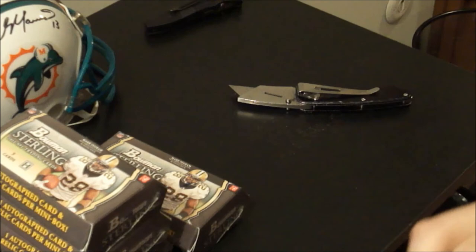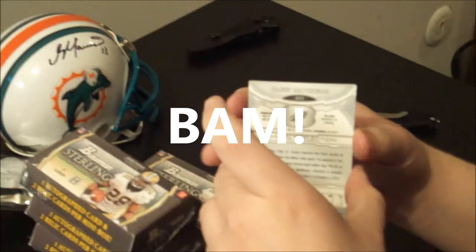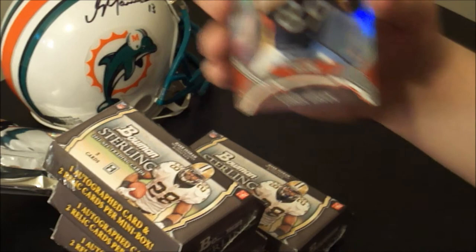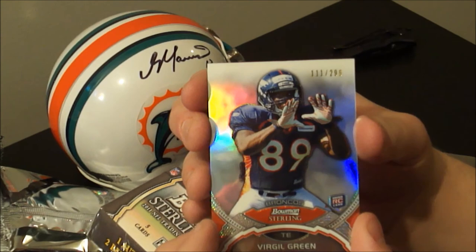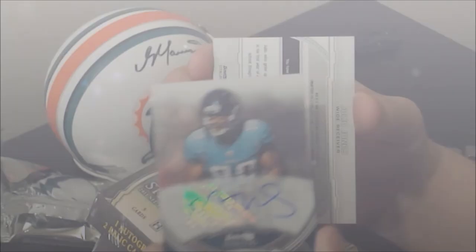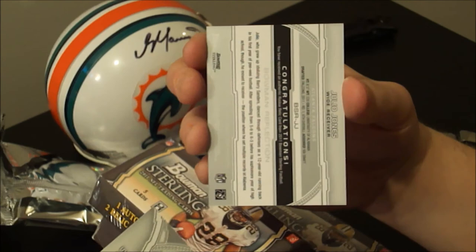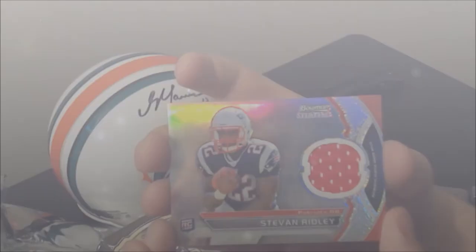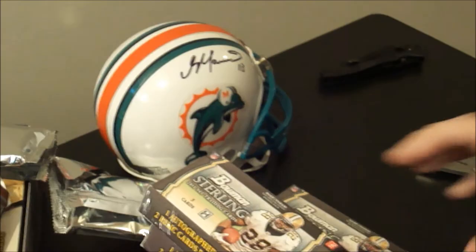Trying not to damage these mini boxes because I like to get everything I can out of my money. Another Eagles rookie, Casey Matthews on the back. Virgil Green rookie, low-numbered, 111 of 299. I should also point out there's four regular autographs and two autograph relics per box. Mike Thomas veteran auto — Mike Thomas of the Jaguars, a very clean simple autograph. And on the front, Stevon Ridley, Patriot, 237 out of 299. And Julio Jones — great rookie. Very nice, clean looking swatch there.